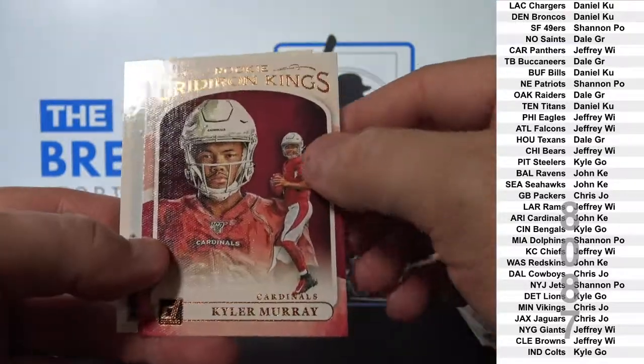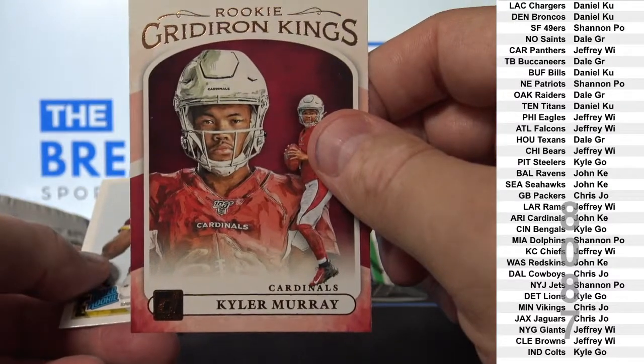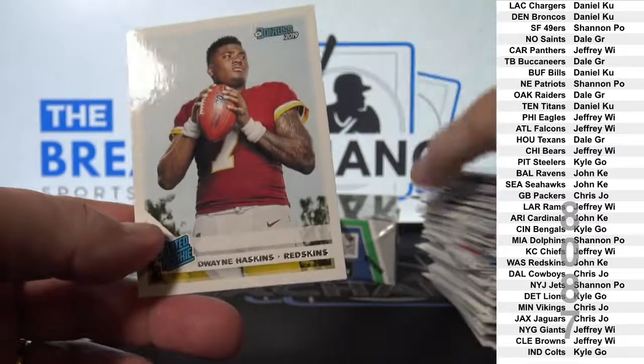Kyler Murray canvas insert. Not bad. Dwayne Haskins rookie.